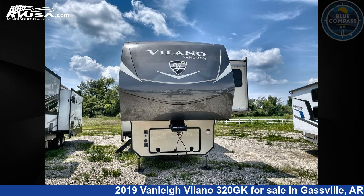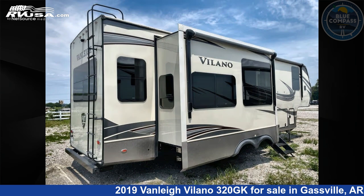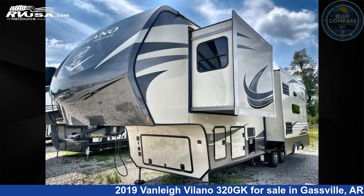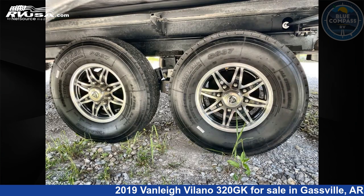This 2019 Vanley Villano 320GK is a fifth-wheel RV. It is located in Gaspel, Arkansas, 72635 and is offered for sale by Blue Compass RV Gaspel. Click the link in the video description to visit rvusa.com and see more photos as well as the current price.